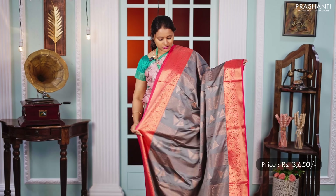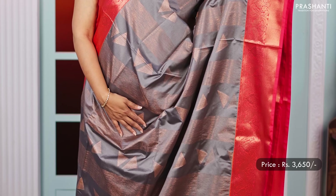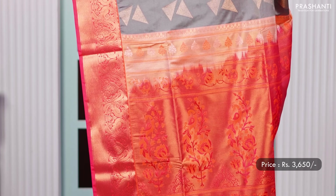Grey with peachish pink — one more beautiful saree with contrast korvai borders along with geometric and abstract weaves in the body. A rich pallu and a contrast matching blouse, priced at 3,650.